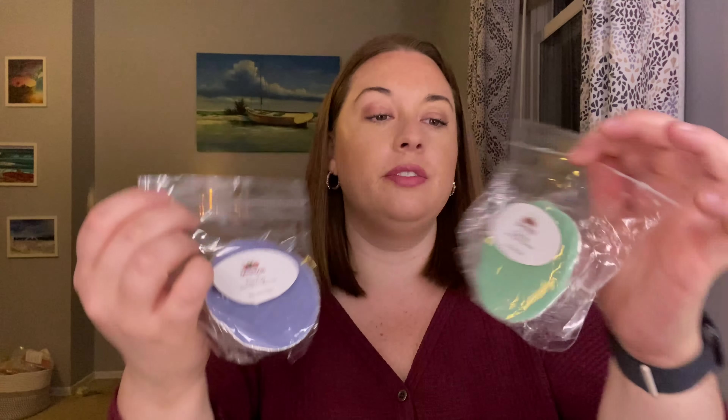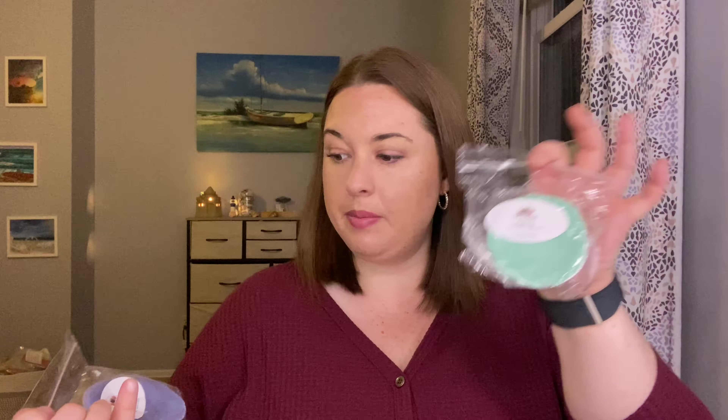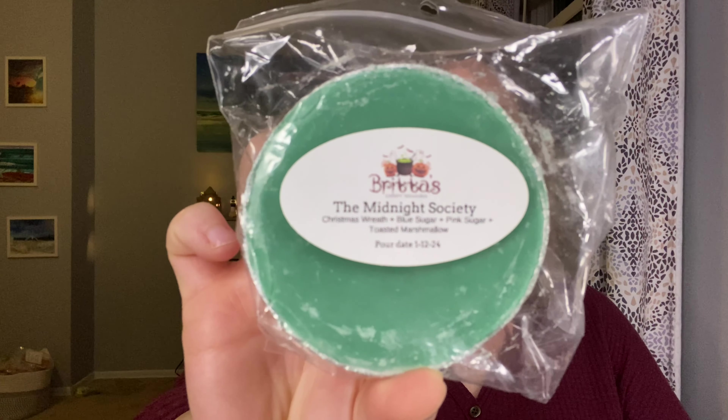I have a lot of Beach Nights. I got her beach night sampler — plenty of summertime scents. So I think I can really easily get 31. Let's start with this one — I have two souffles in the Fog. The Fog is Beach Nights and Autumn Day. One is from February and one is from May. I'm going to put the February one in my melt pile. The May one I'll set aside. The Midnight Society — Christmas Wreath, Blue Sugar, Pink Sugar, and Toasted Marshmallow — because of the Christmassy scents, I'm going to avoid that one.